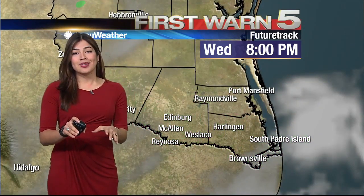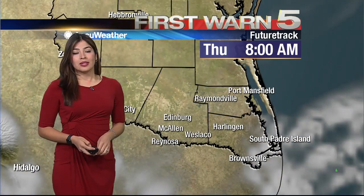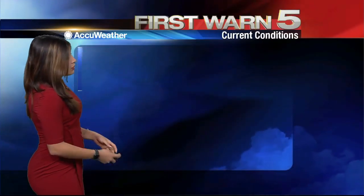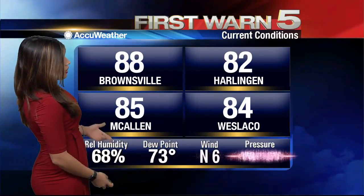Enjoy the rain for today, because after today and tomorrow, those rain chances are gone for quite a while and the heating trend continues to increase throughout the next couple of days. Currently we are seeing temperatures around 88 degrees in Brownsville, 85 in McAllen, 82 in Harlingen, and 84 in Weslaco. Winds are still coming in from the north at about six miles per hour.